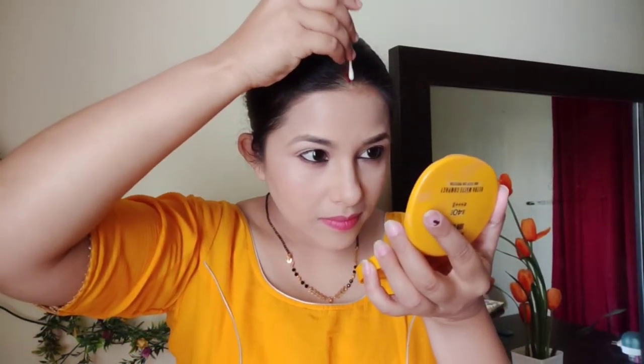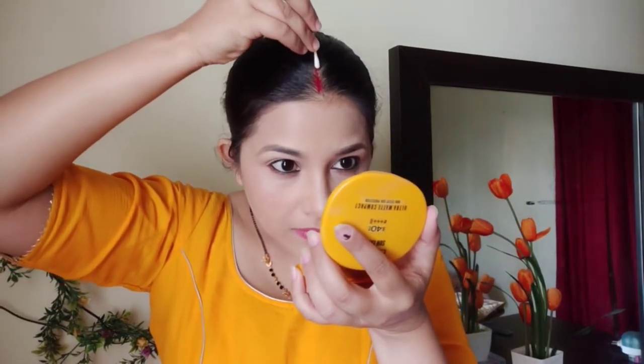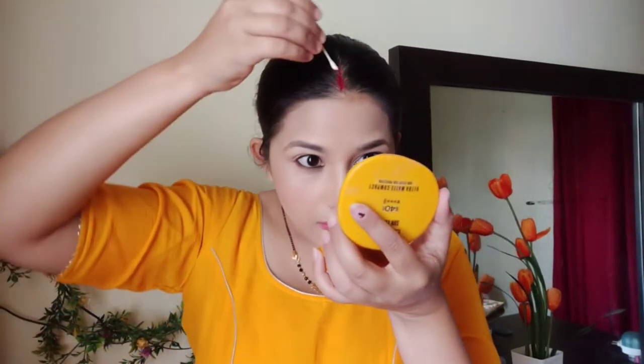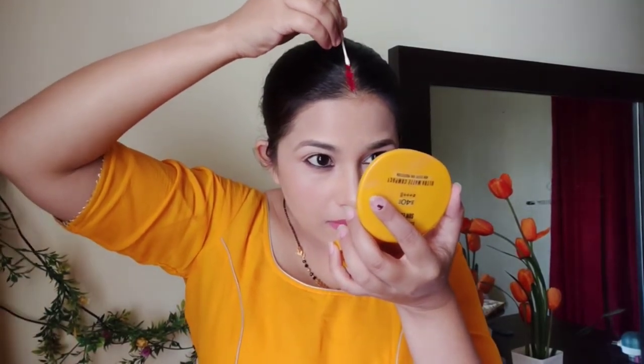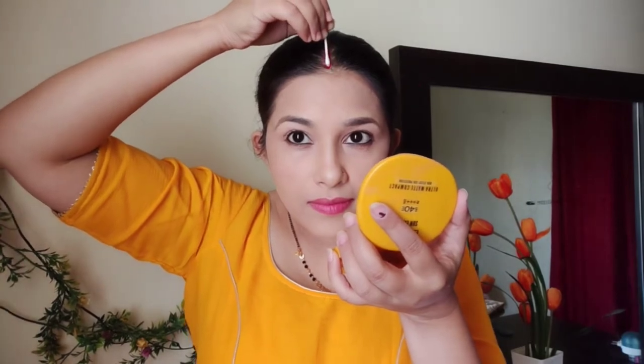After marriage, obviously you will want to look good. For this, take a makeup fixing spray and after using it, use an earbud to deposit and blend. It looks good, it looks beautiful. This will be very useful for you so it doesn't look too artificial.